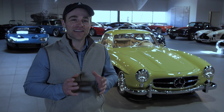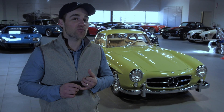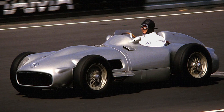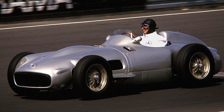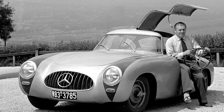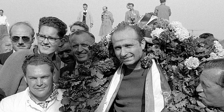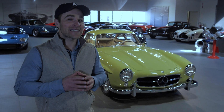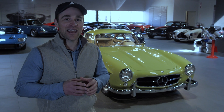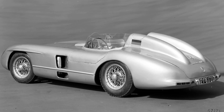Just to appreciate how accomplished Uhlenhaut was — while they were building this car, he was also head of Mercedes racing. They won the 1954 and 1955 Formula One championships. Although never a professional race car driver, there are stories of him hopping in the Grand Prix car and turning times faster than the drivers, faster than Fangio. Then in 1955 Uhlenhaut took the W196, tweaked it, and turned it into the ultimate sports car: the 300 SLR Roadster.